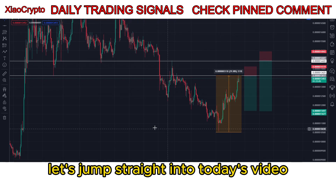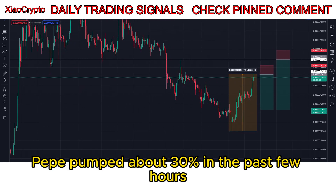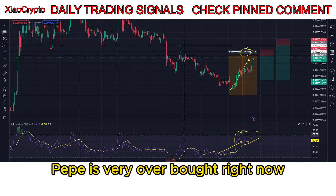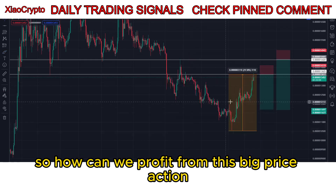Let's jump straight into today's video. As you can see, Pepe pumped about 30% in the past few hours. And you can also see on the RSI indicator, Pepe is very overbought right now. So how can we profit from this big price action?